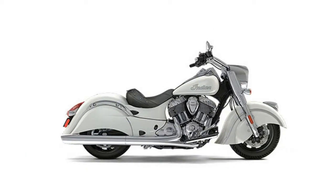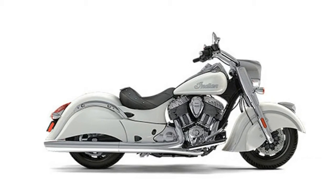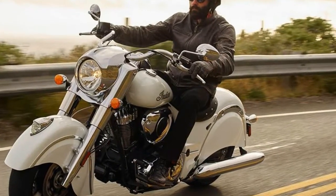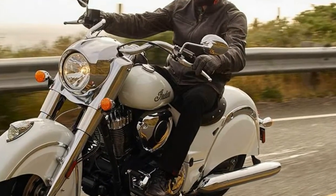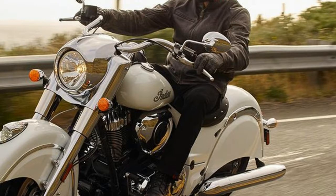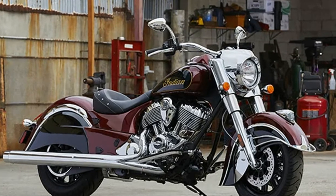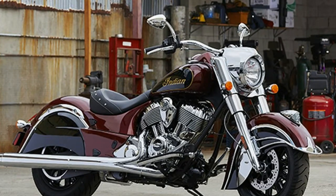Deep and bright chrome mixed with the new burgundy over black color make for an unmistakably striking impression. Additional chrome accessories and accents including ape hanger bars and a variety of windscreens and accessory engine covers allow each rider to customize their Chief. We know that it takes a classic soul to leave a legendary trail.